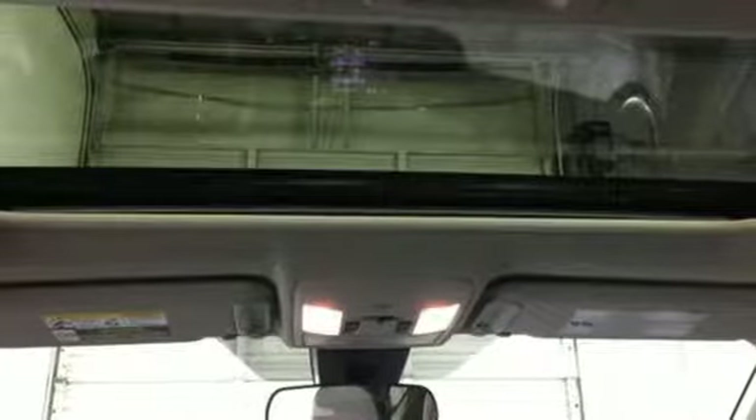Most of all, you'll appreciate the safety features that are on standby until you need them most, like Trailer Sway Control and Toyota Safety Sense P.